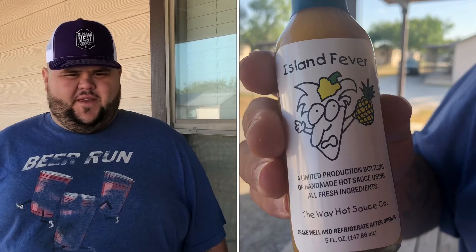Hey guys, welcome back to Frack Daddy BBQ. On this episode, we're going to be doing a review on a hot sauce that was sent to me. Let me get the hot sauce and I'll show you what it is.